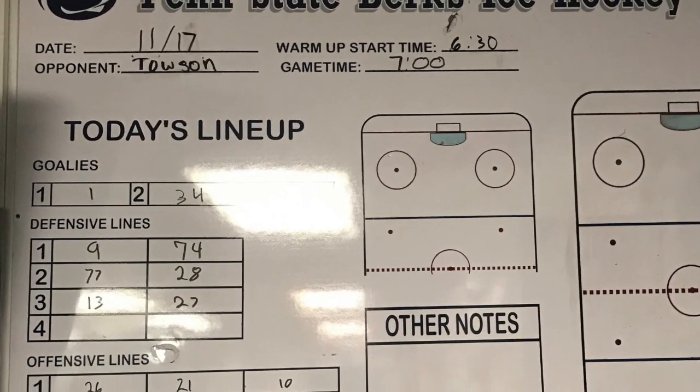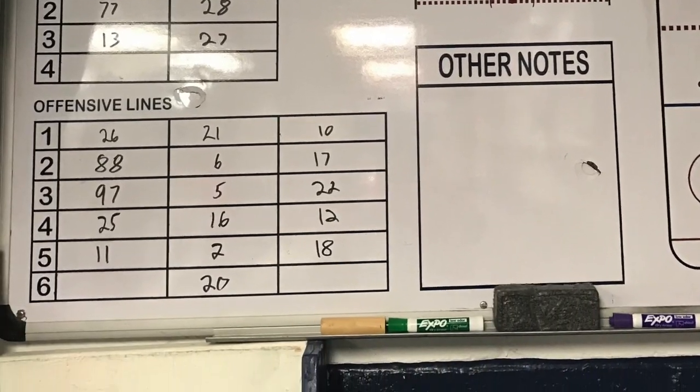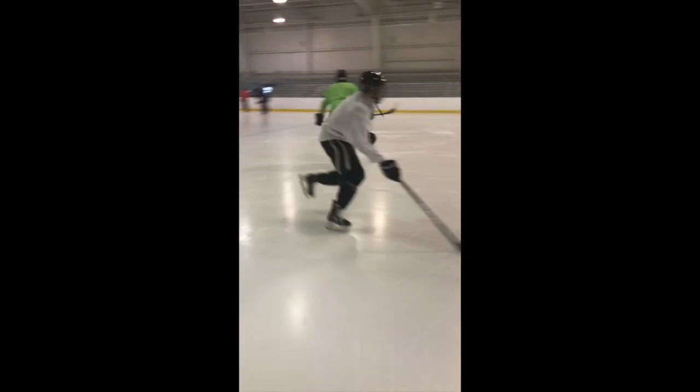It's upbeat, high tempo, trying to get the boys ready for the weekend. And for the scratches, it's a chance for them to prove themselves and show whether they're going to play this weekend or not. No player has an automatic spot in the lineup each week — you need to show you have what it takes and earn your spot. This all starts at practice.